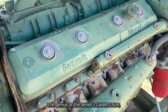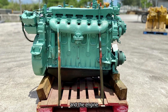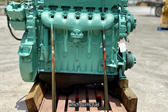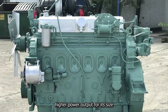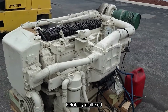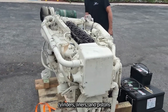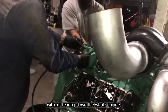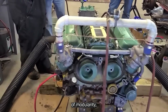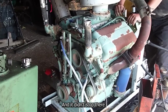The genius of the Series 71 wasn't size, it was simplicity. Each cylinder displaced 71 cubic inches, and the engine operated on a straightforward two-stroke principle — which burns fuel with every revolution — meaning higher power output for its size compared to the four-stroke engines of the time. In places where downtime wasn't an option, reliability mattered most. Mechanics could swap out cylinders, liners, and pistons without tearing down the whole engine, making repairs faster, cheaper, and less specialized. This philosophy of modularity, performance, and serviceability became the cornerstone of Detroit Diesel's reputation.